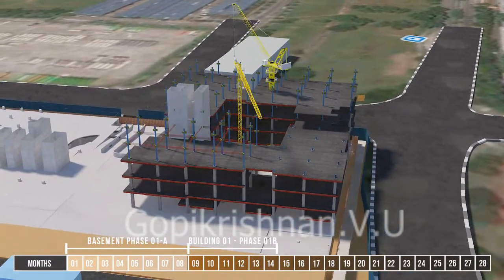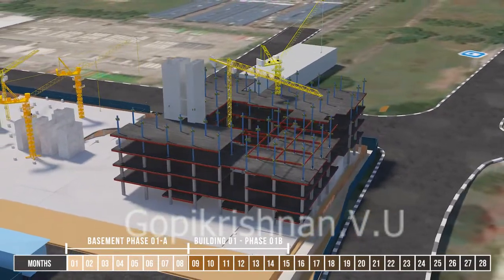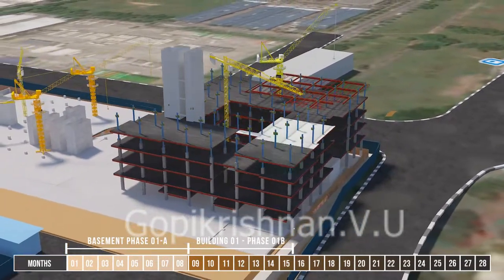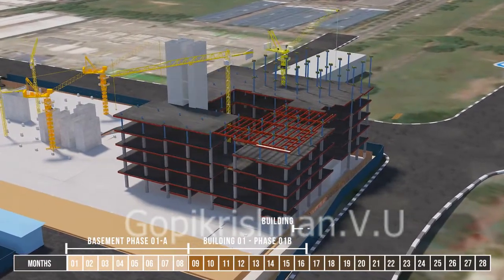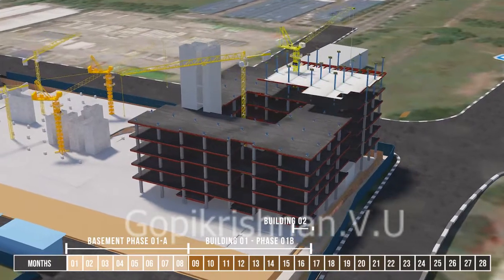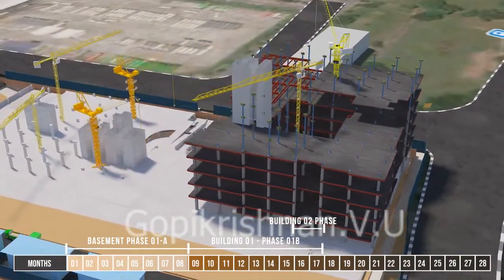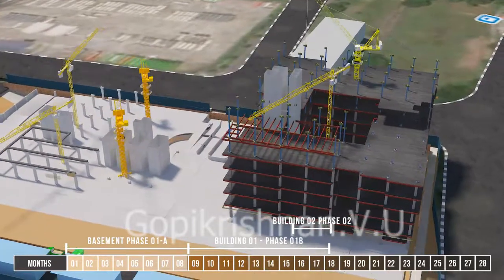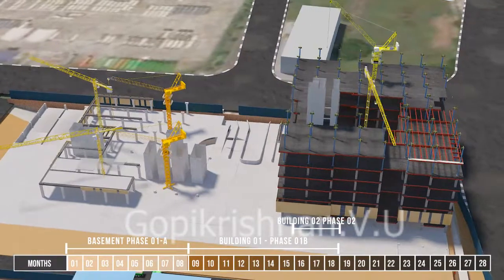Facade cladding and curtain wall installation commences after the superstructure reaches level 5. Building 2 works will commence approximately 12 months after the commencement of Building 1. The structural system for Building 2's superstructure is reinforced concrete precast columns and precast pre-stressed beams with hollow core slab system.